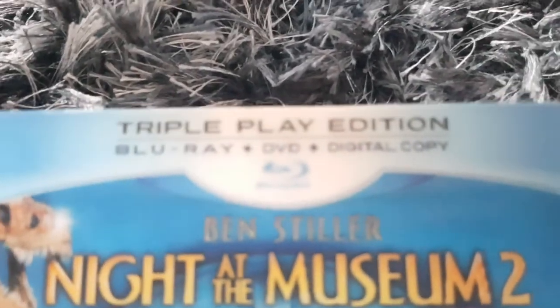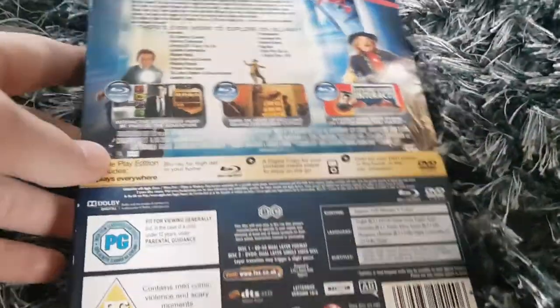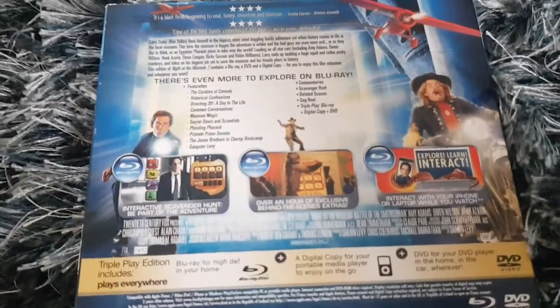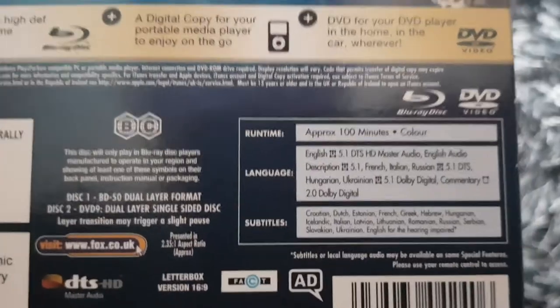True play edition — Blu-ray plus DVD plus digital copy. It's from Fox. It's only like Disney, right? It's for all the bonus features. The running time is 100 minutes, with the digital copy on it.